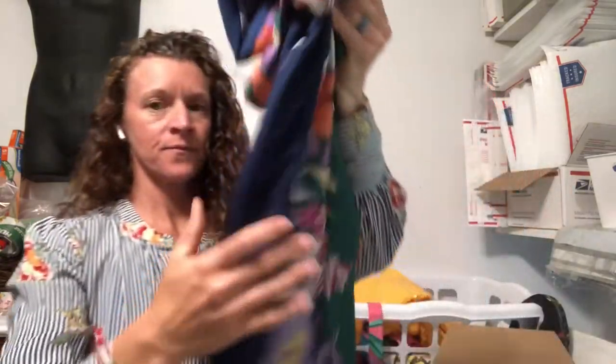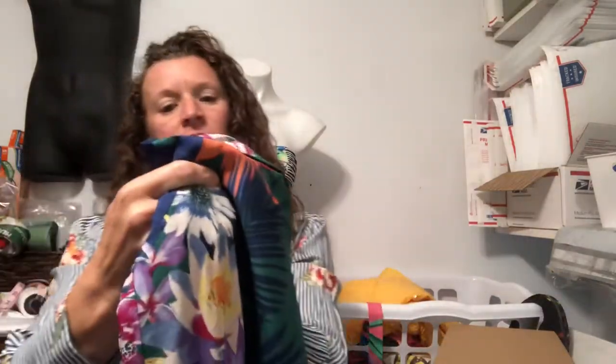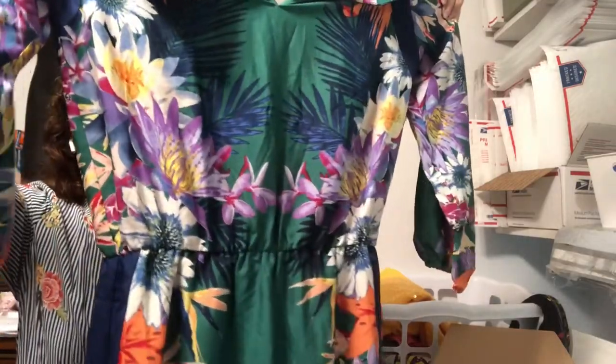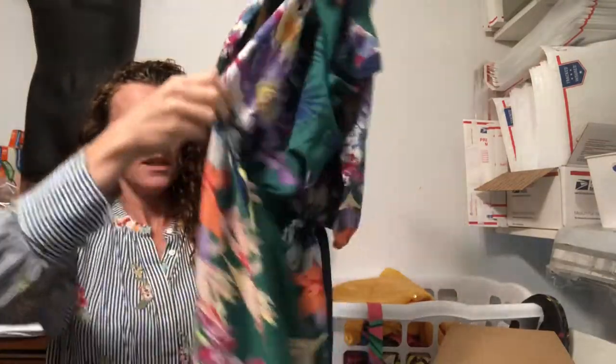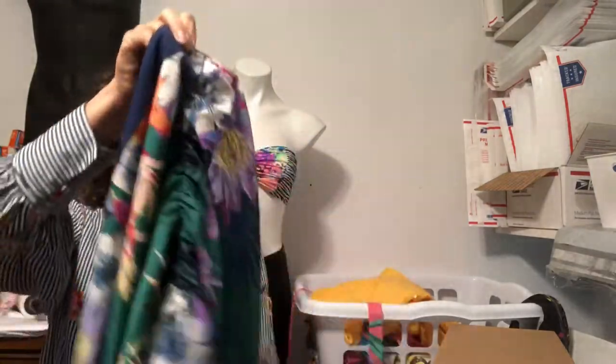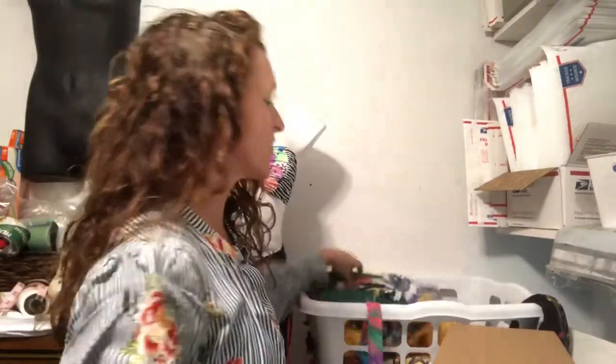Again, you can see the theme — we're going for that tropical print. This is Collective Concepts, extra small, and it's just this fun easy dress. It seems fairly generous for an extra small and it's got an elastic waist, which gives you a little more room. Pretty pleased with that — another one I would totally wear. I was shopping more for style, not so much brand on the clothing items. I just wanted to get some fun stuff that just screamed summer.